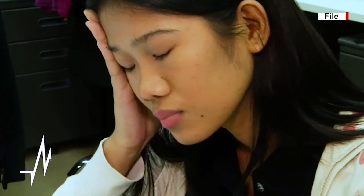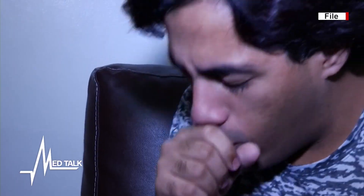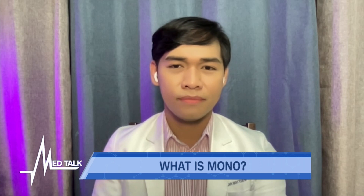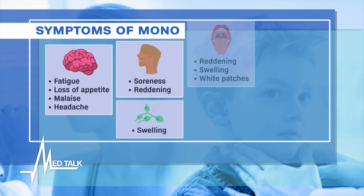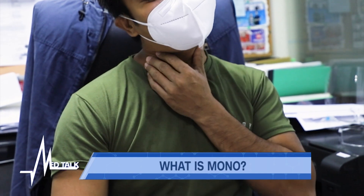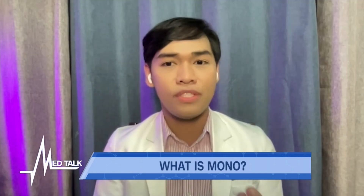Mono was quite popular because it got featured a lot in teenage movies or series. For infectious mononucleosis, the typical symptoms usually appear four to six weeks after being infected with the Epstein-Barr virus. The first symptom is a feeling of malaise, followed by the triad: first is fever reaching 39 to 40 degrees Celsius in the afternoon or early evening; second is sore throat with pus-like material in the back of the throat; and enlarged lymph nodes, prominently in the neck.